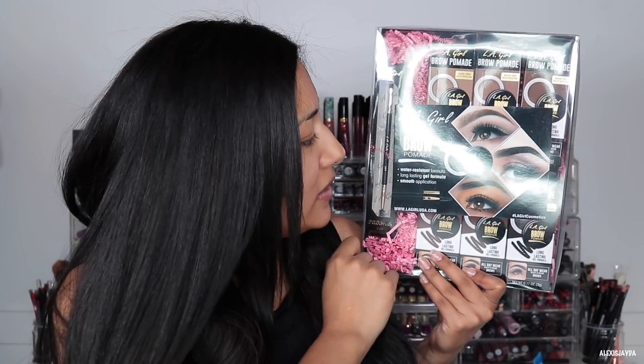Now that the beauty room is almost done, I can set up a little bit and we can get back to recording and reviewing all the makeup that's been launching. One of the items I'm so excited to try out is the new LA Girl Brow Pomades. I keep seeing so many pictures on Instagram of people applying it and it just goes on like a dream.